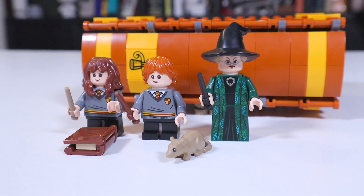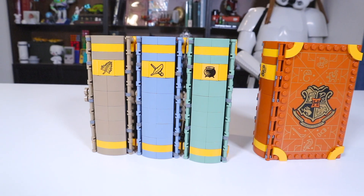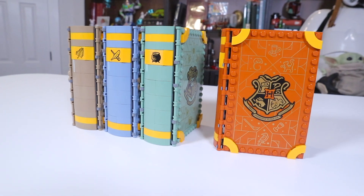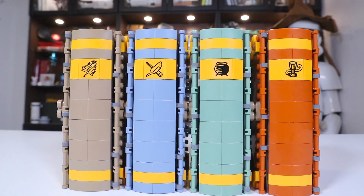Do you want my early recommendation? This set is worth buying. But would I recommend buying this set plus the other three sets in this same series and building them at the same time and reviewing them back to back to back? No — they're all very similar, and things will start to get pretty repetitive pretty quickly.